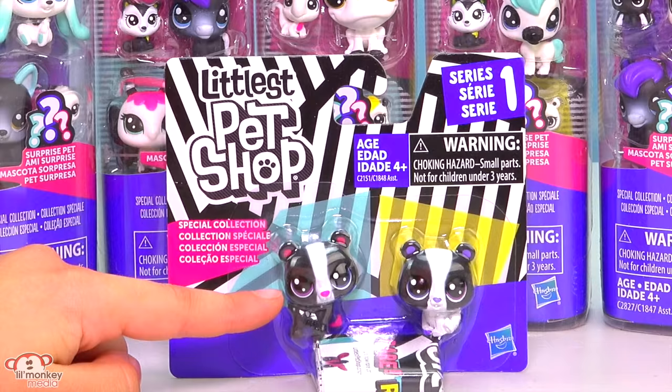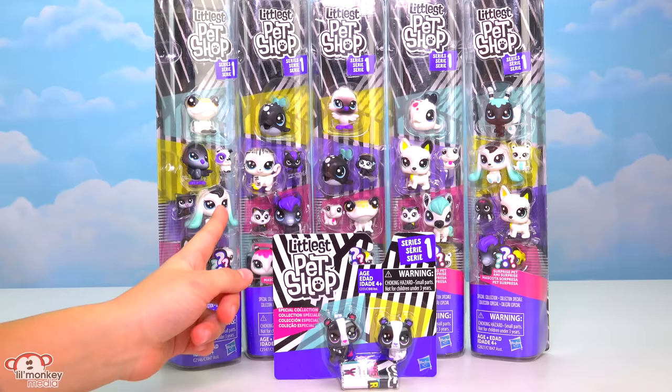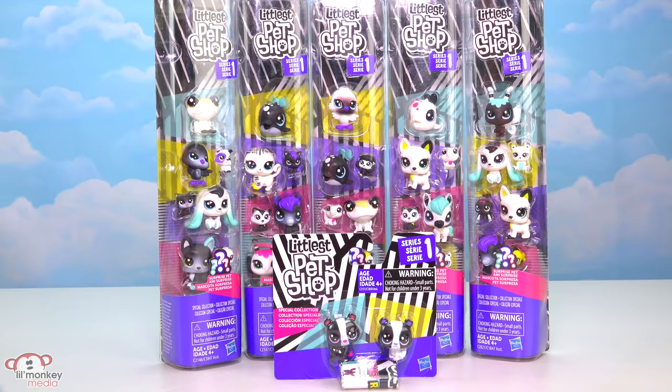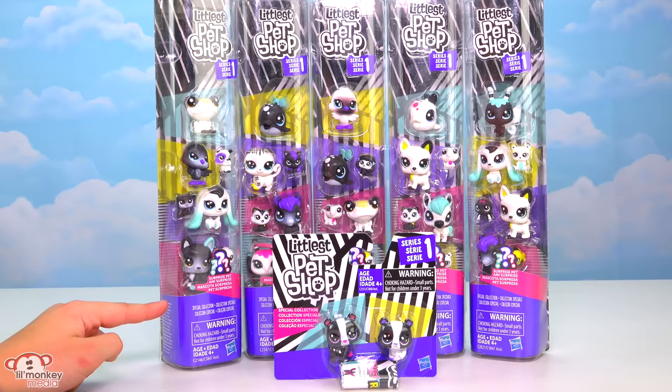And finally we have the Special Collection Littlest Pet Shop right here. We have two cute little twin pandas. To find all the characters you have to buy different packs, and it's kind of silly because they have some of the same ones in packs so you just get duplicates — but it's kind of good too because then you can have twins. This collection comes with the mini-sized LPS. Look at the cute teensy ones, and it even comes with a mystery one!